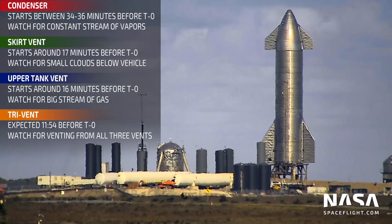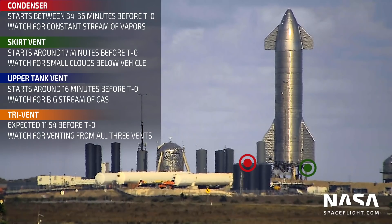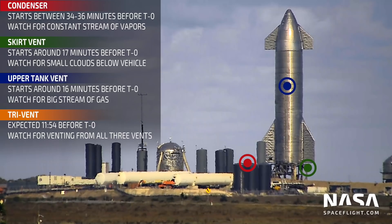Alright, there are four main events that we look out for as part of the testing flow. In order from first to last, we are looking for methane recondenser startup, Starship's skirt vent, Starship's methane tank vent, and lastly, what's known as the engine chill vent, or tri-vent.